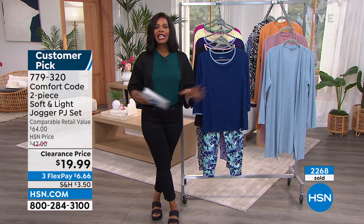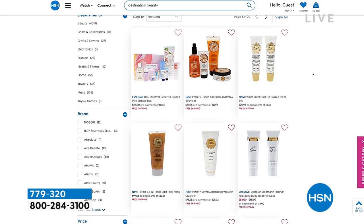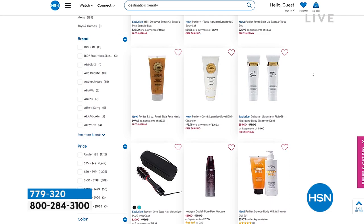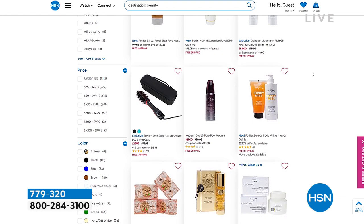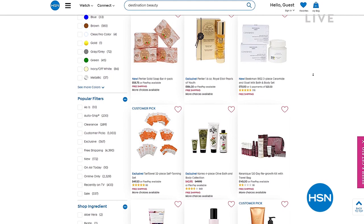This June, pack your makeup bag and join HSN for a journey around the globe in search of all things glam, glowing, and gorgeous. Welcome aboard Destination Beauty — smooth your way to glowing skin, perfect your hairstyling skills, and experiment with color and texture for an entirely new look. Explore hsn.com for exclusive finds and brands you won't see on air, plus tutorials, special savings, and free shipping and handling all month long.